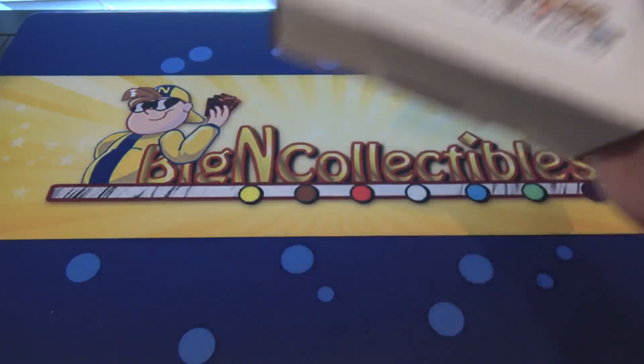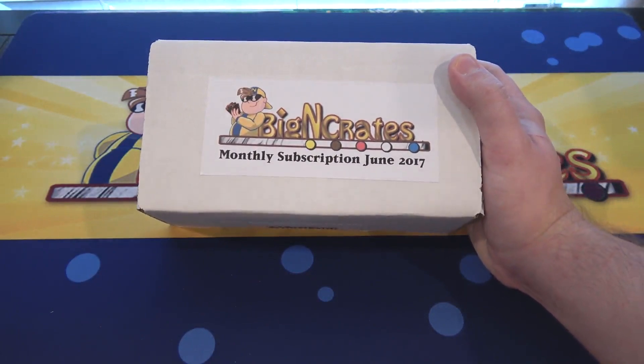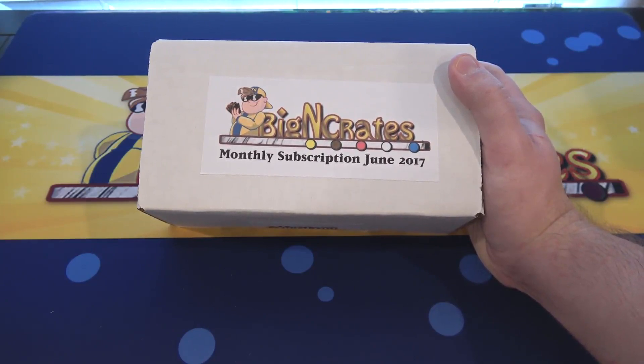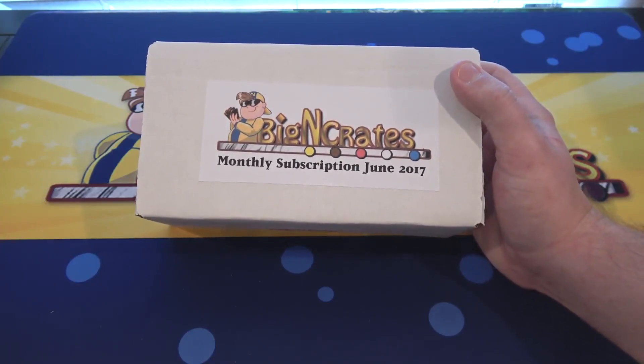They sent me this for an opening, so be sure to check them out via the link in the description. I have a link to all the different crates. They also wanted me to tell you guys about the random crates — I opened one of those last week. It's not a monthly crate, it's actually a random pack crate. Now they have it set up with international shipping, so you can actually order those no matter where you are in the whole world. I don't think that applies to the monthly crates though — they told me specifically the random crates. That will be in the description. They even have Pokémon ones and card find stuff too.